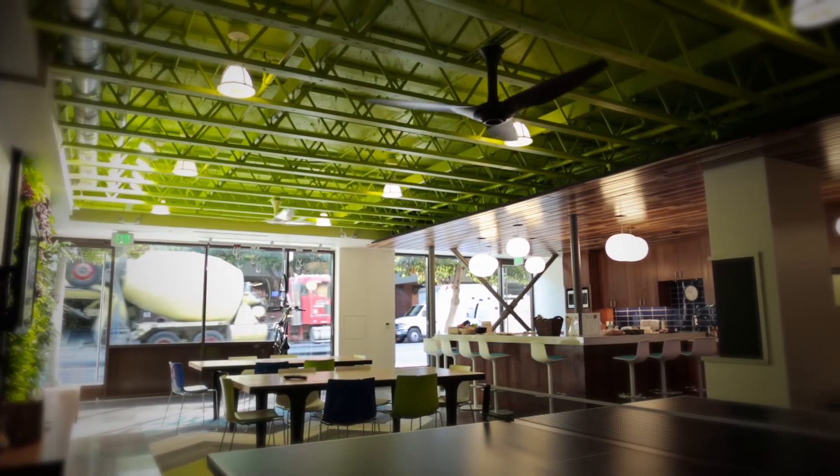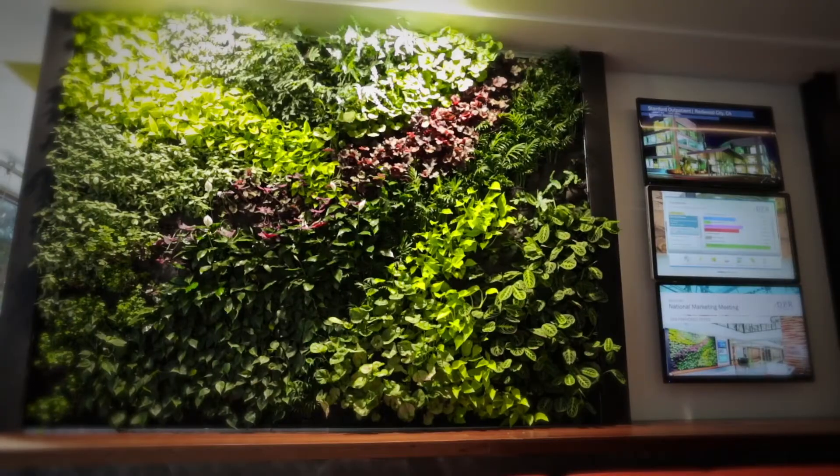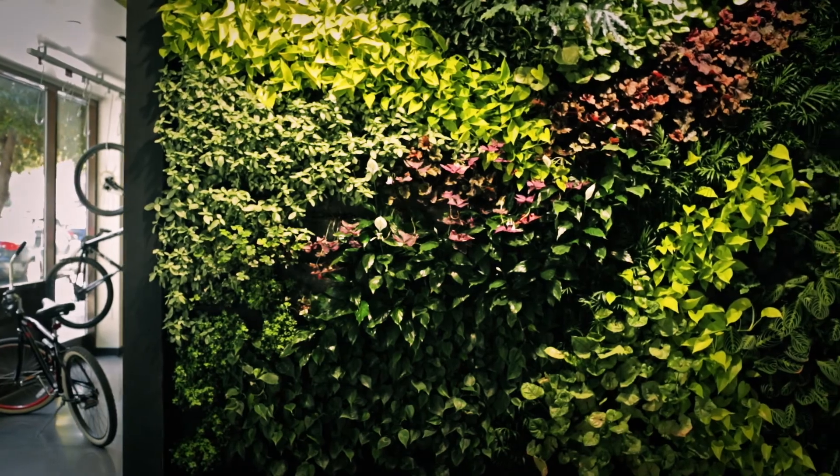We've got a great combination of natural light, technology, and culture, and we've created a fun environment for people to work in. We want this to be a living lab, and with great intention we anticipate changing technology as we move through the space.